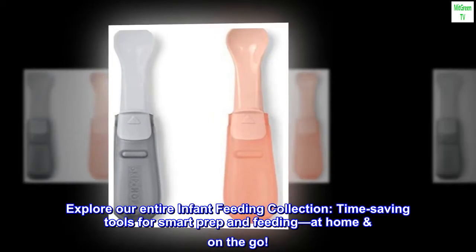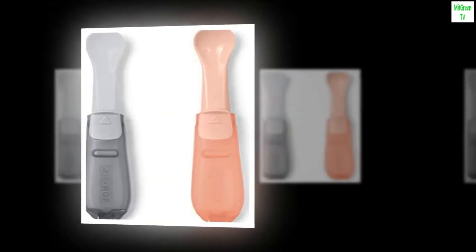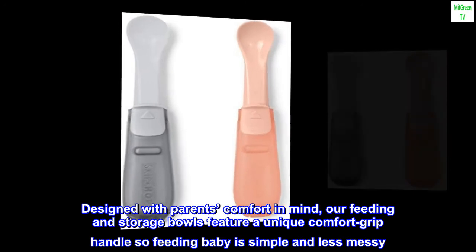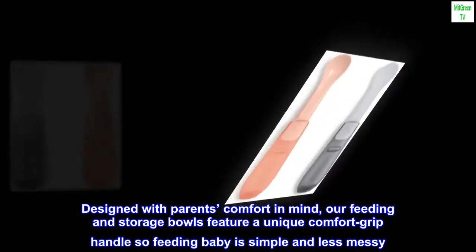Explore our entire infant feeding collection. Time-saving tools for smart prep and feeding, at home, on the go. Skip Hop Easy-Grab Bowls. Designed with parents' comfort in mind, our feeding and storage bowls feature a unique comfort grip handle so feeding baby is simple and less messy.